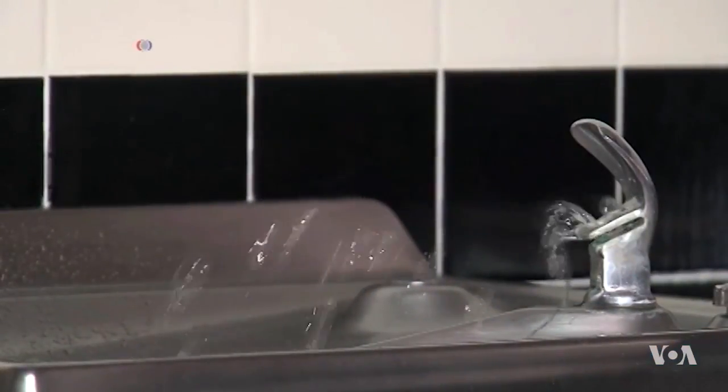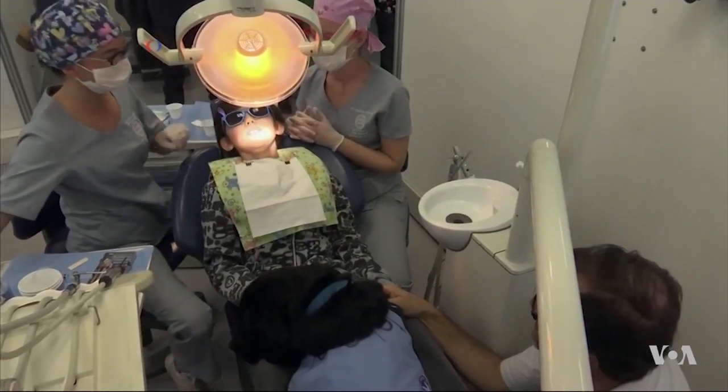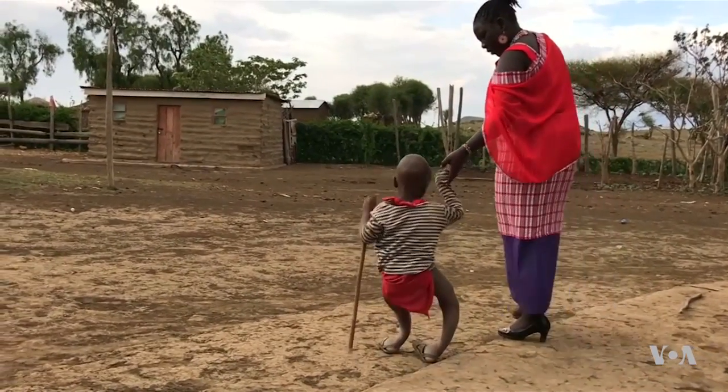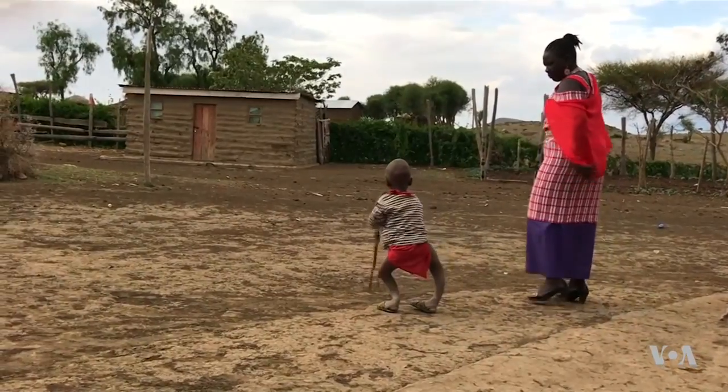Fluoride is often added to drinking water, and a little bit can help reduce levels of tooth decay. Too much fluoride, though, can lead to a crippling disease called skeletal fluorosis.